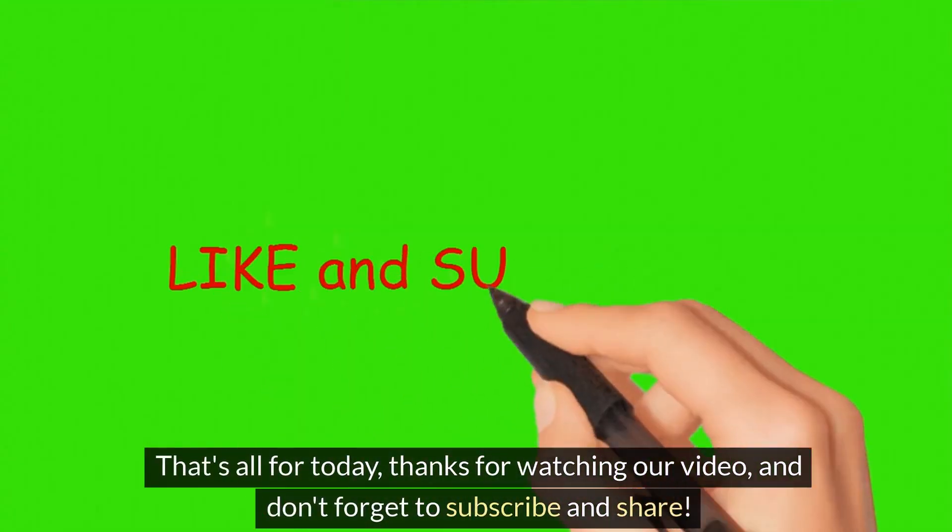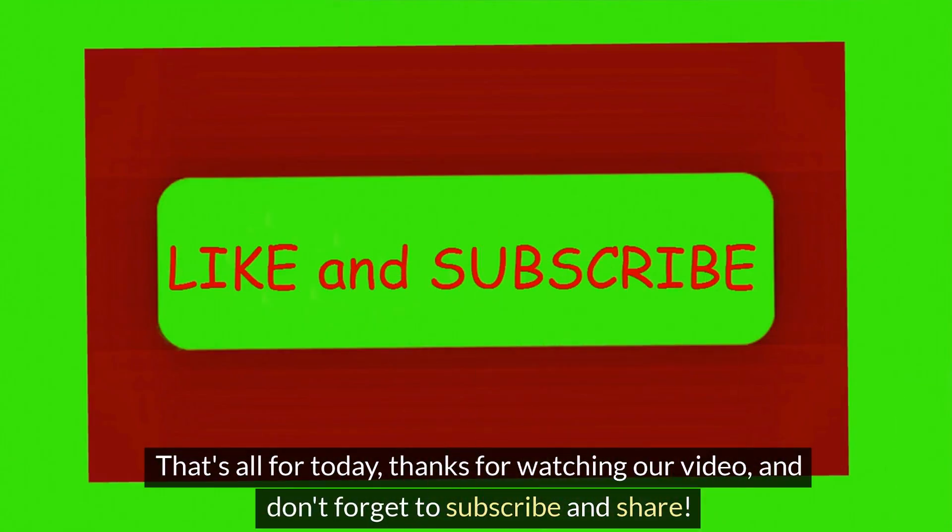That's all for today. Thanks for watching, and don't forget to subscribe and share.